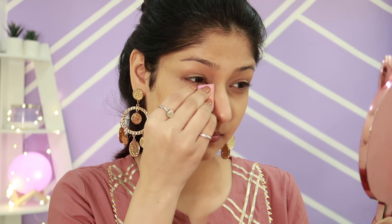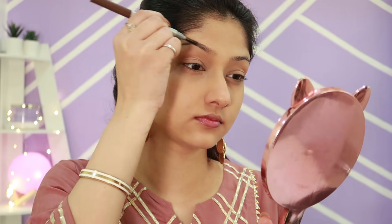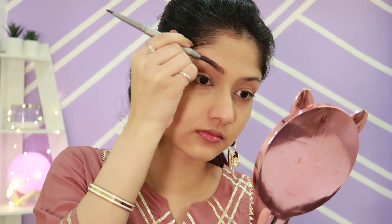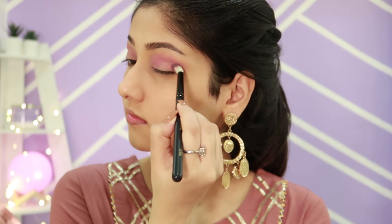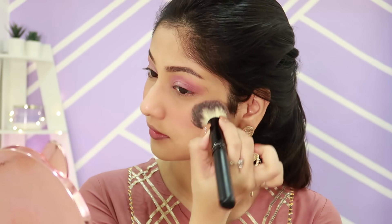A lot of people made fun of me for putting on earrings before doing my makeup, but it actually helps — once I wear my earrings I can see how my face will look and balance my makeup accordingly, since sometimes heavy jewelry with heavy makeup looks odd. Then it's time for brows — giving structure to your brows really makes or breaks your makeup look, trust me. I then go in with blush; I love putting on a lot of blush because it makes your skin look very healthy and youthful.